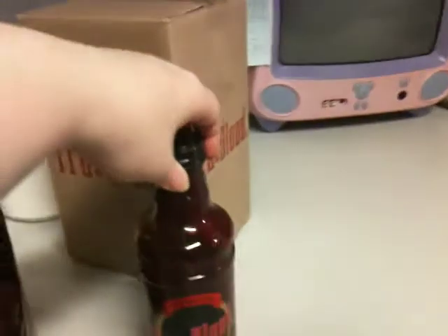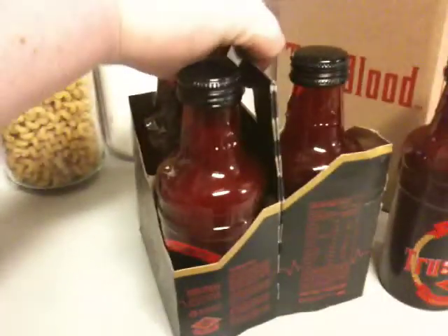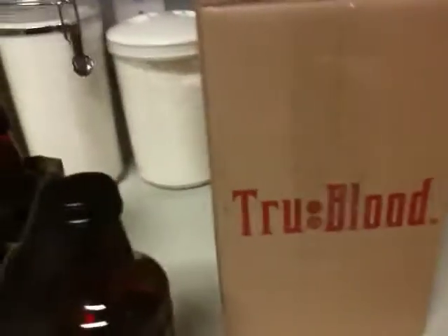The bottles do say True Blood in the glass, and it has Japanese — or possibly faux Japanese — at the top. The coolest thing, I think, is the carry pack that has all four bottles in it. I really enjoy this. It actually feels like a real product and not just 'here's a bottle.' This is the box the four-pack comes in, which is even in and of itself collectible.